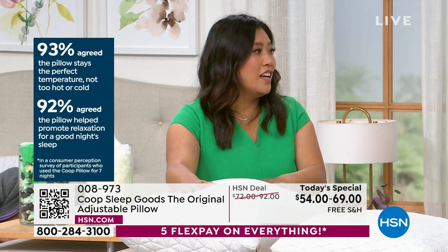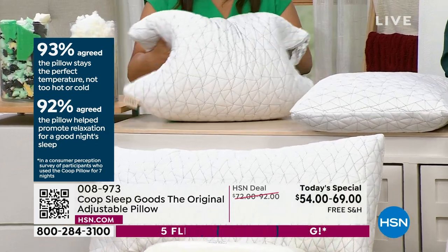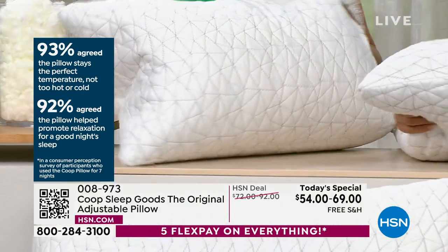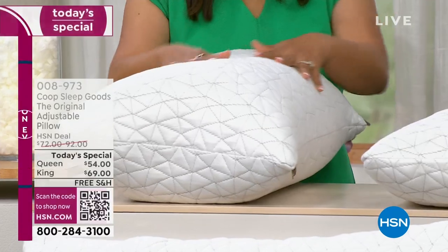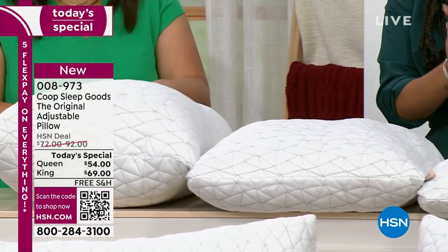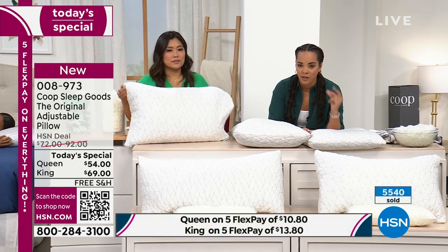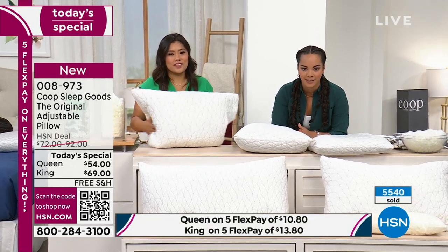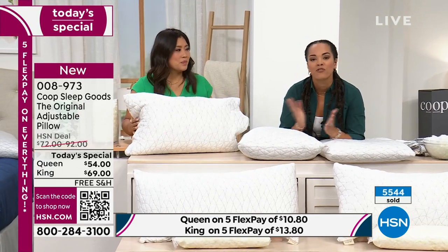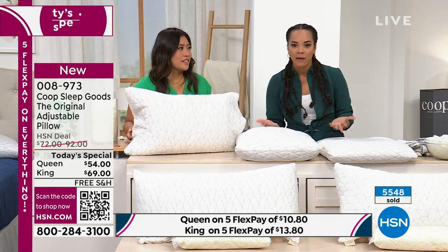92% of people agree this actually helped set them up for their best night's sleep. That's why I hit snooze twice this morning. Don't let this opportunity pass you by — you'll be able to get this home in the next few days and start a good night's sleep. And if you don't love it after 30 days, you send it back. You have everything to gain with this.